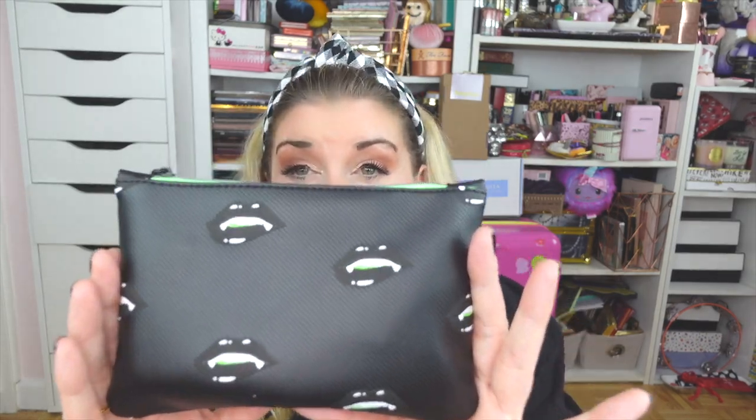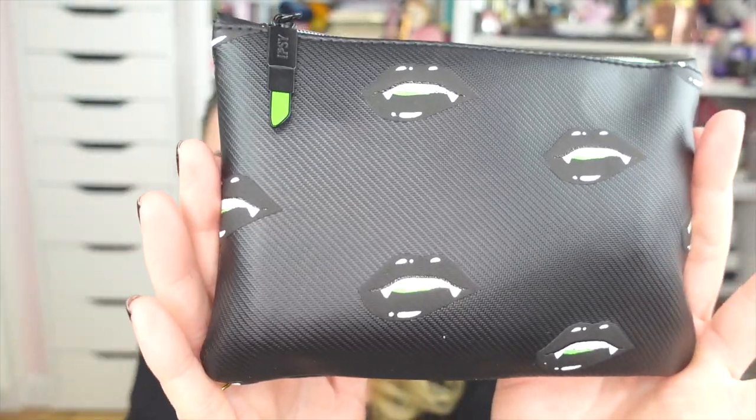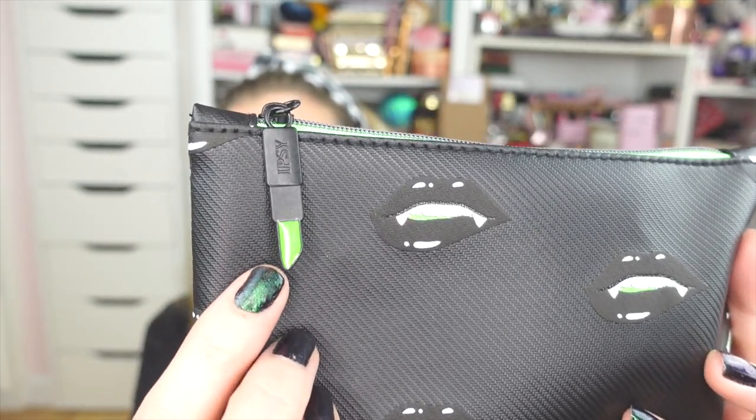Up next, I'm part of IPSY's Open Studio so they sent over their October Glam Bag and Glam Bag Plus. The first thing in the package was this gorgeous golden scarf — I may try to use this in my hair, it is just gorgeous and feels so soft. How cute is this bag — I love the print! And how fun is the little green lipstick zipper pull — I cannot get over the attention to detail.